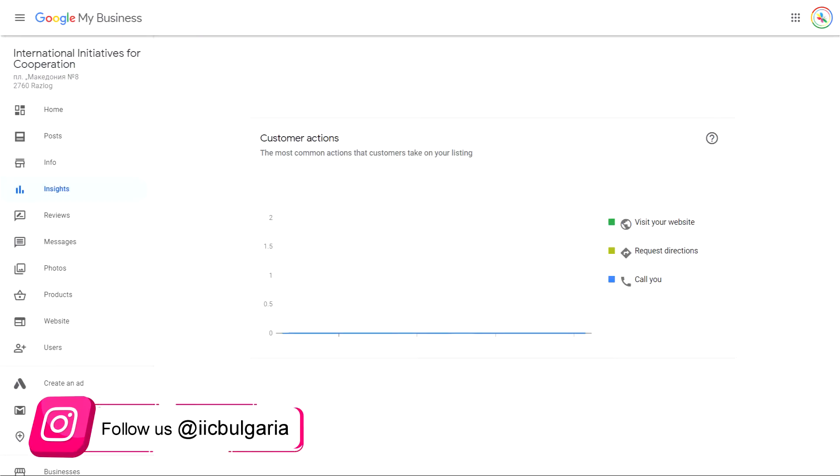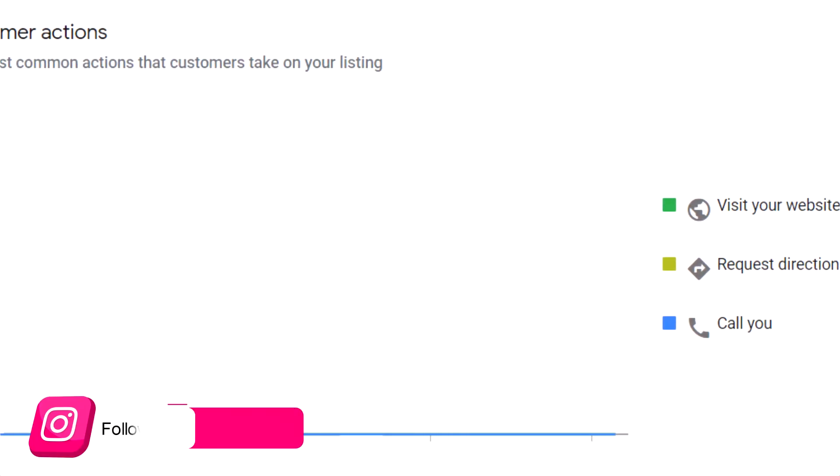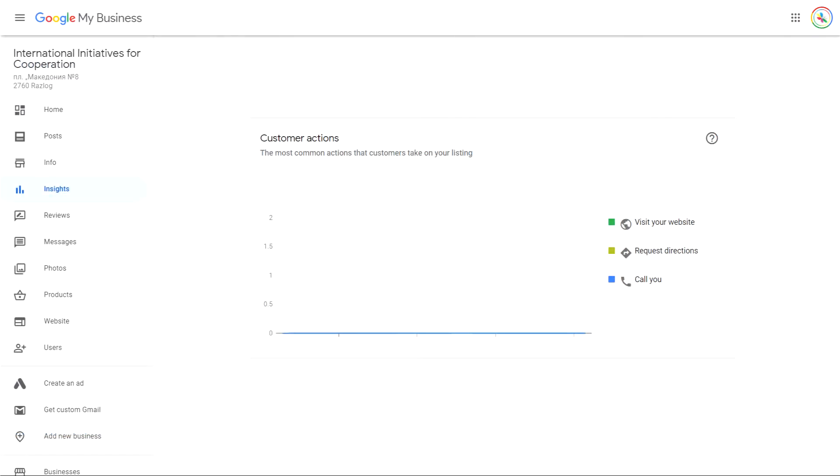And in the customer actions section, you can see how many visits your website has had, and how many people have requested instructions to get to your business, and how many visits have been made.